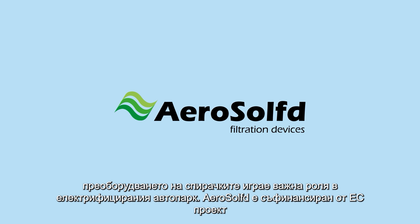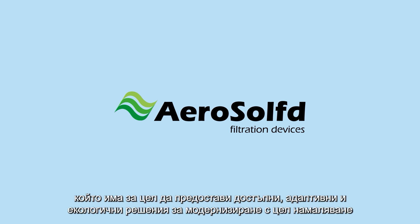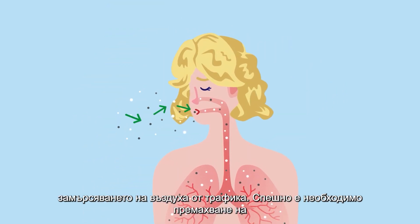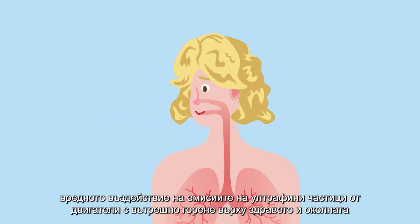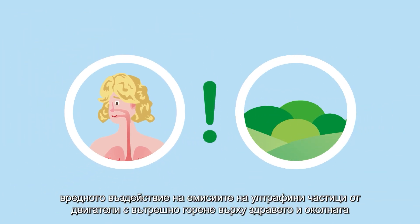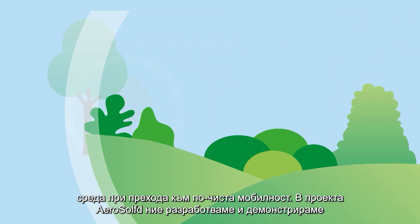AeroSolved is an EU co-funded project that aims to deliver affordable, adaptable, and environmentally friendly retrofit solutions to reduce traffic-related air pollution. Eliminating the harmful effects of ultra-fine particle emissions from engine combustion on health and the environment is urgently needed in the transition towards cleaner mobility.